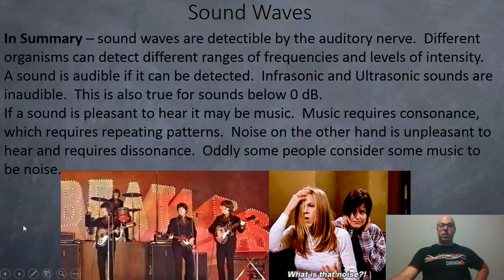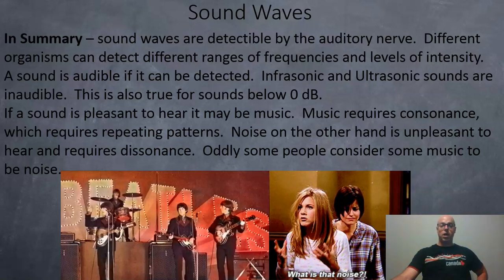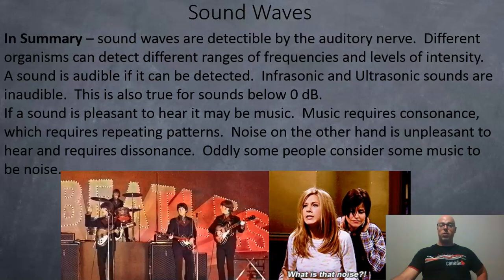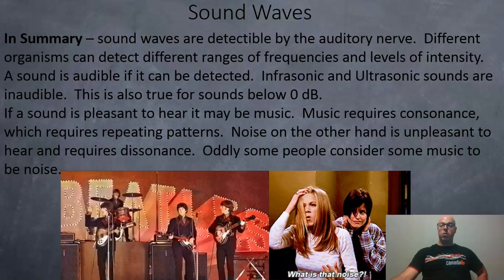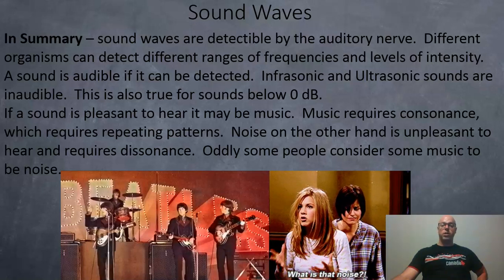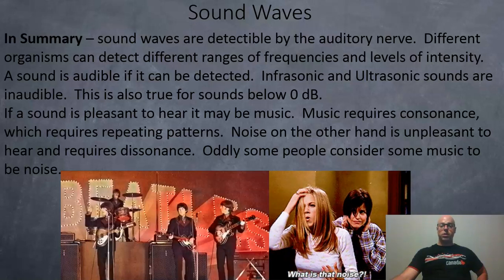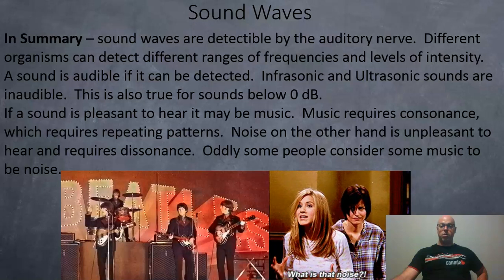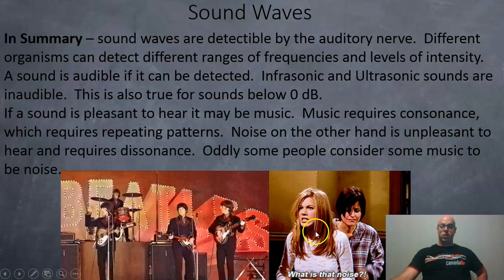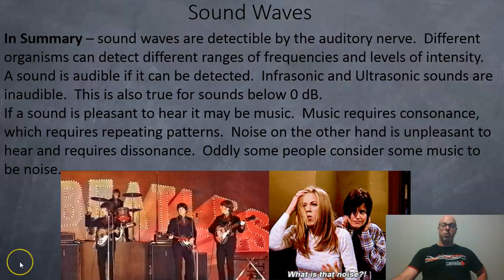In summary, sound waves are detectable by the auditory nerve. Different organisms can detect different ranges of frequencies and levels of intensity. Sound is audible if it can be detected; infrasonic and ultrasonic sounds are inaudible to humans, as are sounds below zero decibels. If the sound is pleasant, it may be music — music requires consonance and repeating patterns. Noise is unpleasant and requires dissonance. Oddly, some people consider some music to be noise — for example, if you're listening to the Beatles, someone else might say, 'What is that noise?' I hope this video has been useful. Good luck with your study in physics.